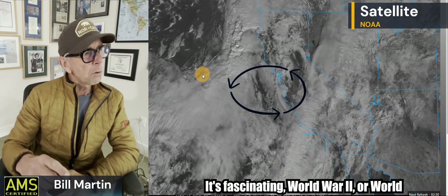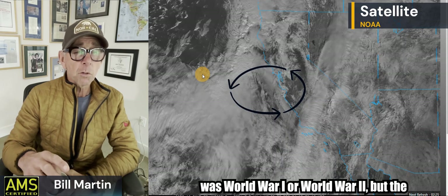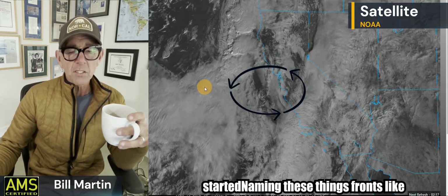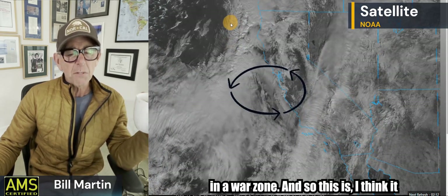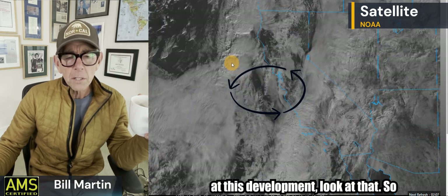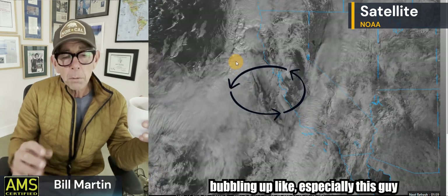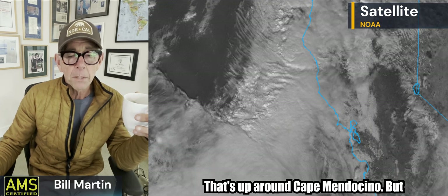It's fascinating — it was World War One or World War Two. They used to call them fronts like in the war zone, the battle front, so they started naming these weather features fronts. As you look at this development, even if the radar is not showing anything — which it is showing stuff — you see that vertical development, you see it bubbling, especially this one right here up around Cape Mendocino. That's dynamic.